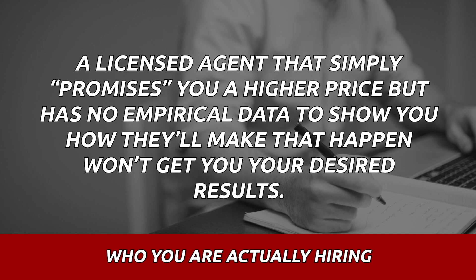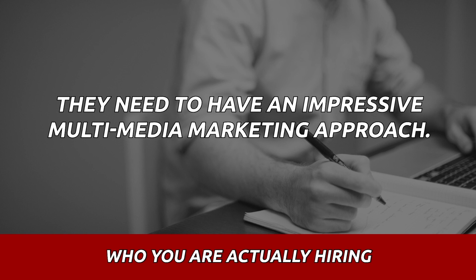A licensed agent that simply promises you a higher price, but has no empirical data to show you how they'll make that happen, they're not going to get you your desired results. They need to have an impressive multimedia marketing approach, and I'm going to show you that here.